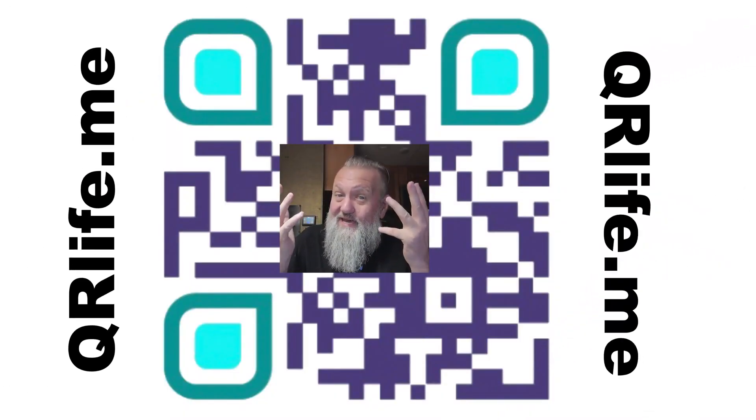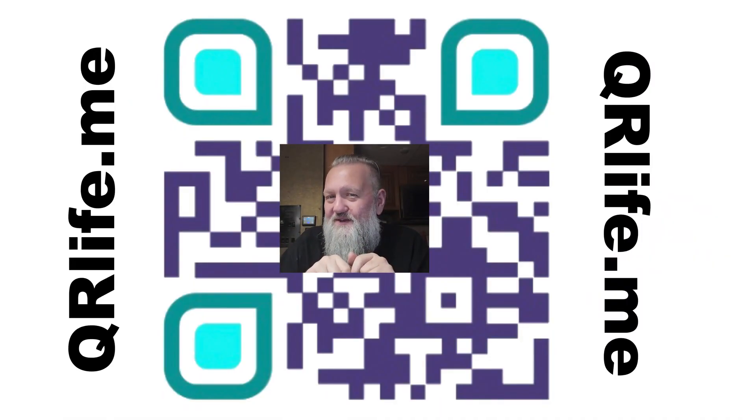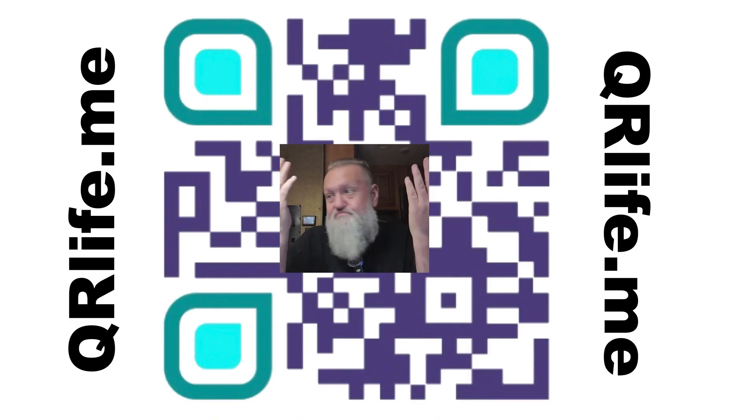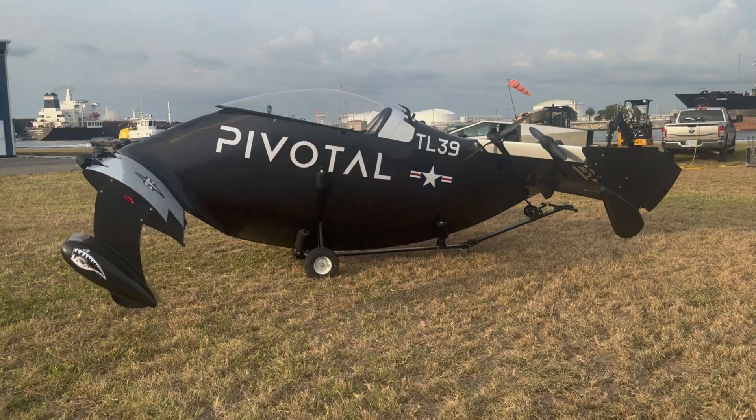I have to promote my app in the app store — it makes QR codes like the one I'm coming to you from inside of right now. Go ahead and make your own QR code to promote your podcast, Facebook, Twitch, or whatever business you've got. Download the app on Android and iPhone, or go to qrlife.me.